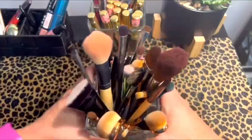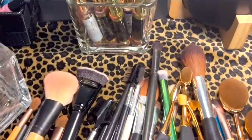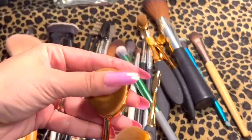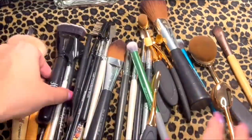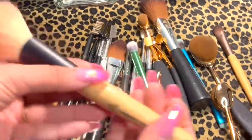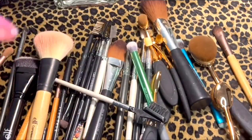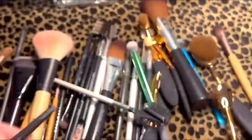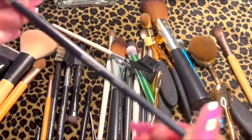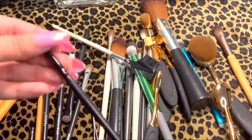Let's start with the makeup brushes collection. I have a huge variety of makeup brushes, which you can see. I feel like brushes play a very important role in a good makeup look.